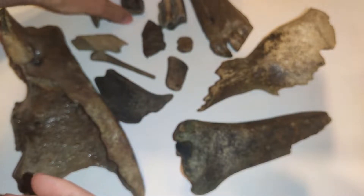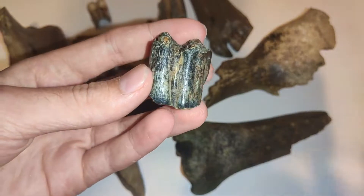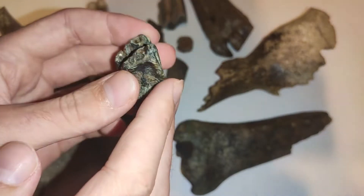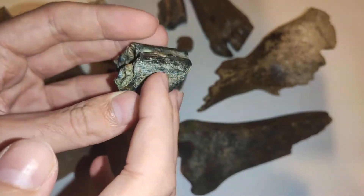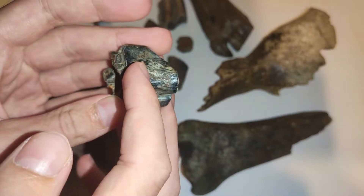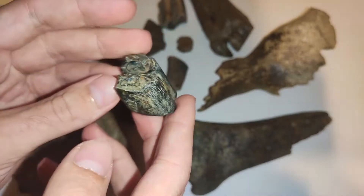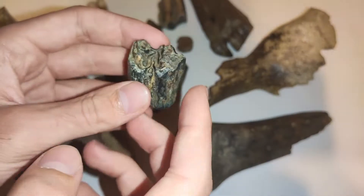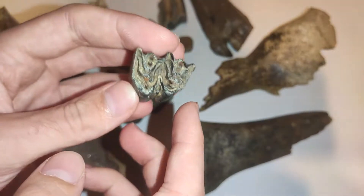For example this one — this is a bison molar. You see the blue, the dark enamel here on the chewing surface. And this is from the Late Pleistocene.